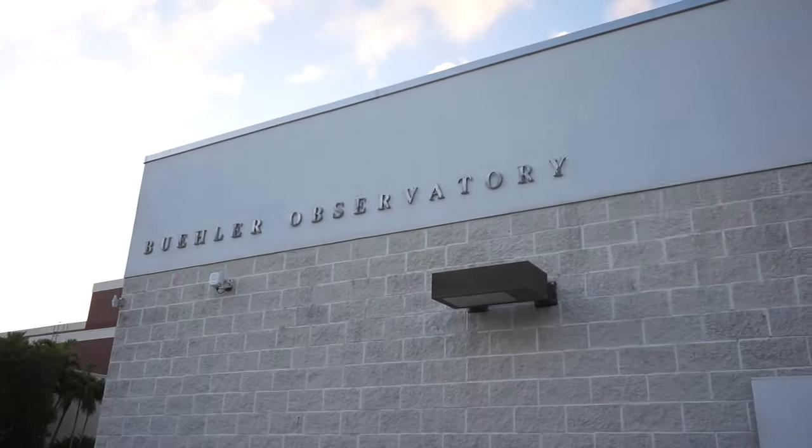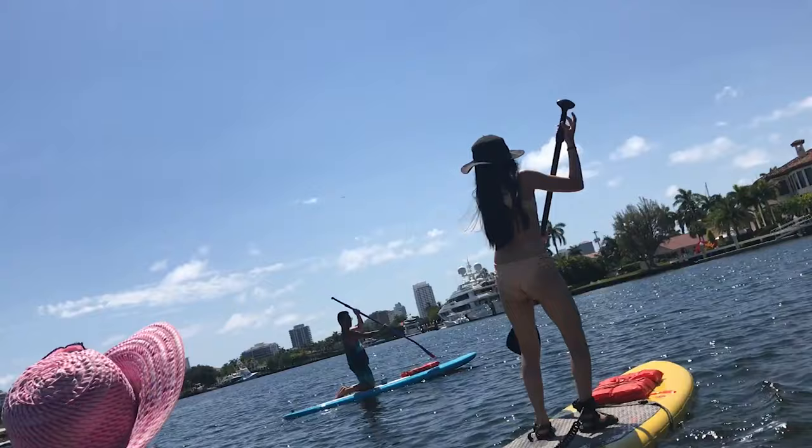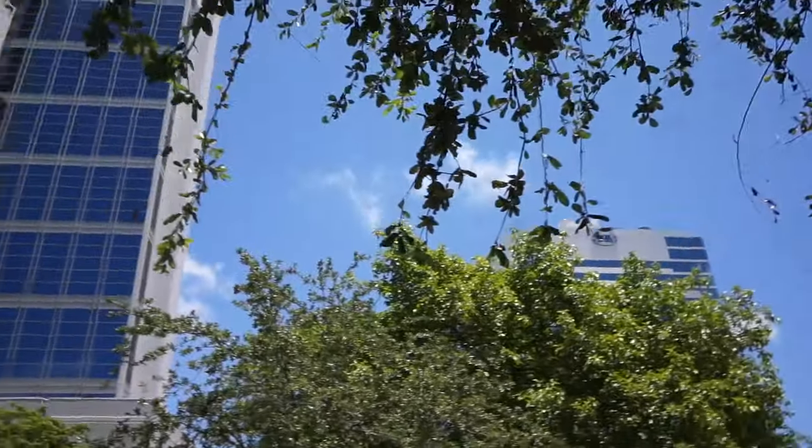Then we went to Booler Planetarium and Observatory because it was free that night. My mom was thriving with all the plants. We just finished paddle boarding and kayaking — this place is really nice. They gave us a discount for our fifth one because it was originally a two-for-one deal but we had an odd number, so they gave us half off on that last one.